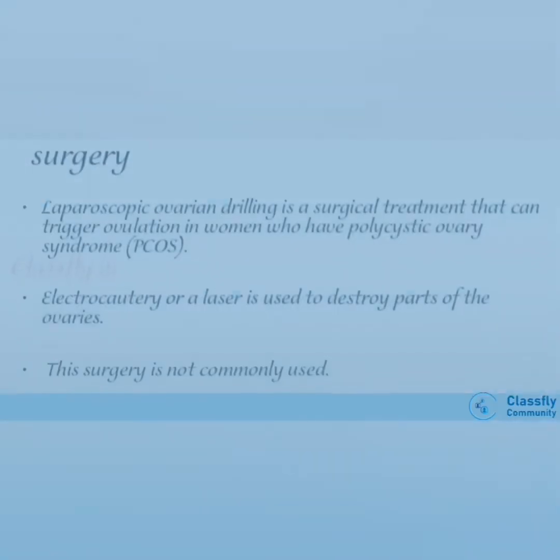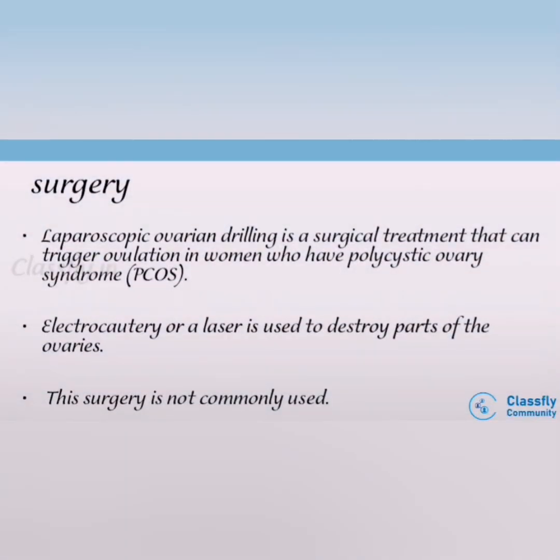The main surgical treatments involve: first, laparoscopic ovarian drilling, which triggers ovulation in females; second, electrocautery or laser that can destroy parts of the ovaries; and third, other options that are not commonly used.